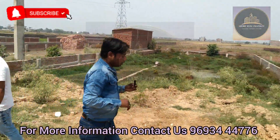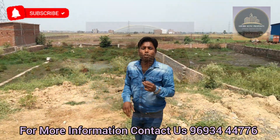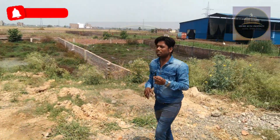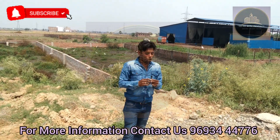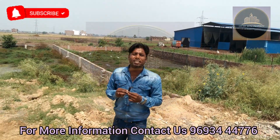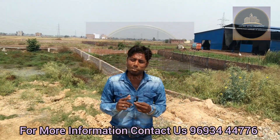Thank you, sir. We have given you all the knowledge about this plot. I hope you will get all the information you need from this video. Please like, subscribe, comment, and tell us about your views.